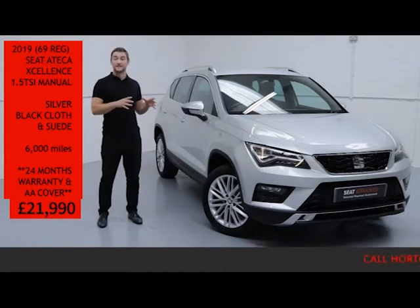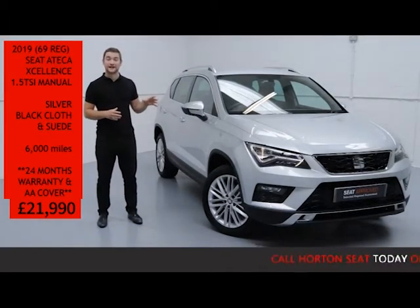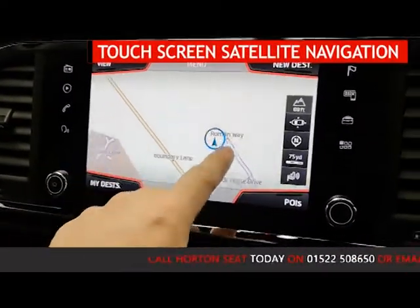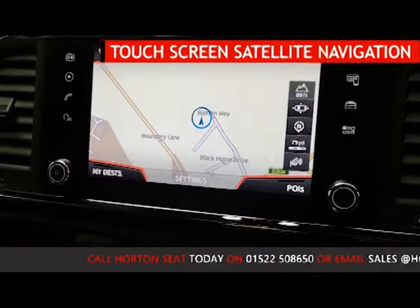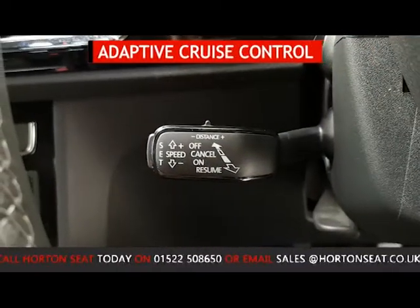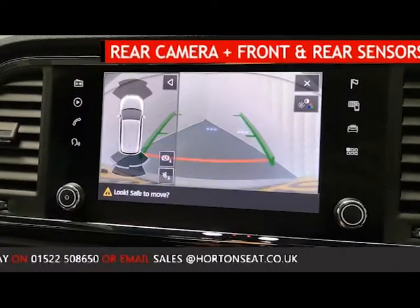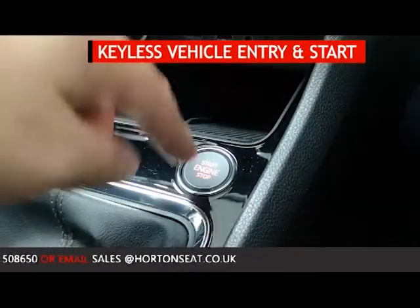Now being an Excellence, it's jam packed full of features, but just to touch on 3 or 4 today: it has touchscreen satellite navigation with Bluetooth and full Apple mobile phone connectivity, it has adaptive cruise control, reverse camera with front and rear park sensors, and keyless vehicle entry and starting.